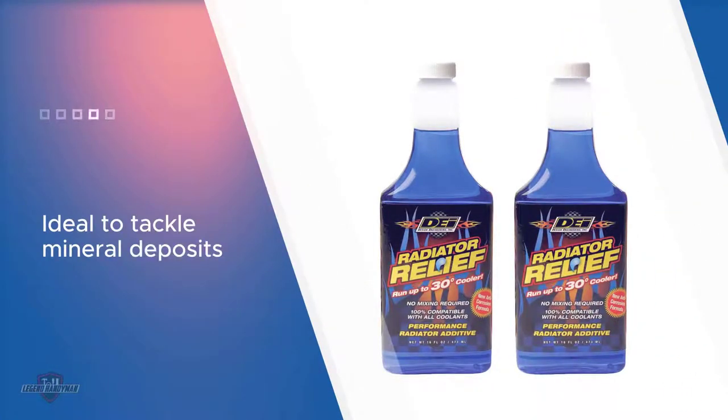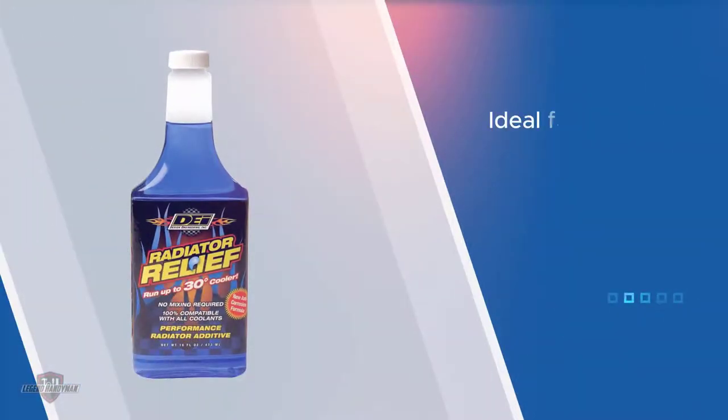It is ideal for small and big cars, as well as regular and high mileage cars. The coolant is simple to use and there is no mixing needed.